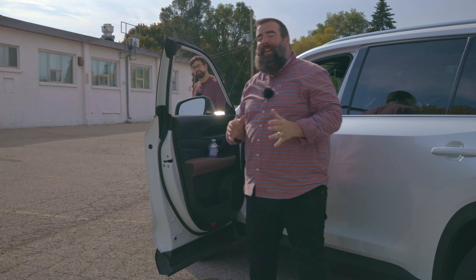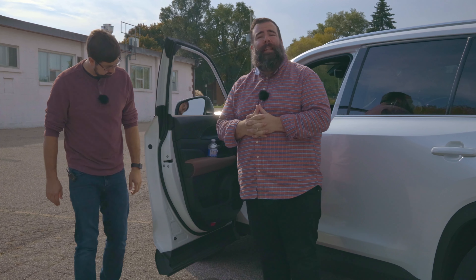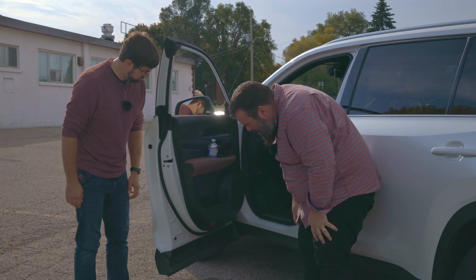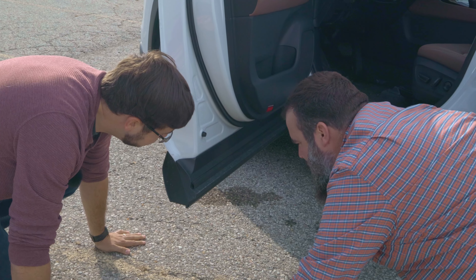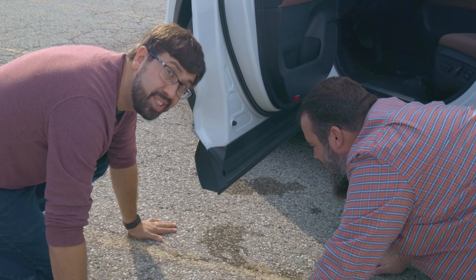One additional feature on the limited trim level and up is puddle lamps with the Grand Highlander logo. I don't see anything. Maybe it only works when there's actually a puddle there. I think you're right. To be fair, there are a lot more puddles in the Highlands.